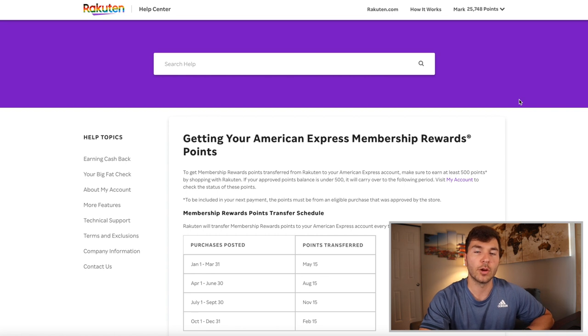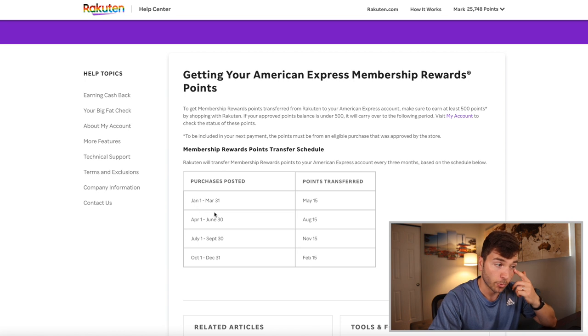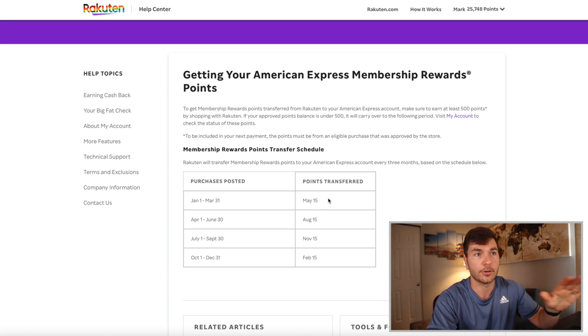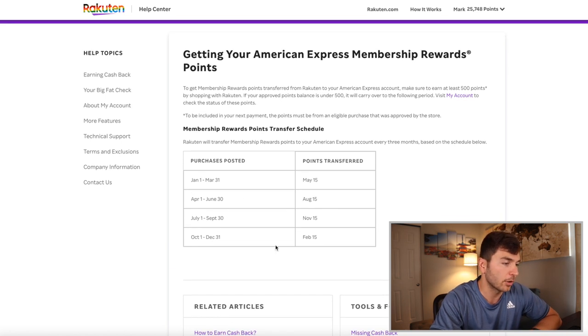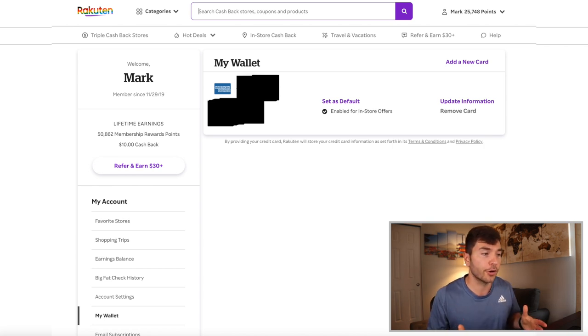Let's talk about the payments — how exactly you get paid. You get a payout four times a year. All purchases from the first quarter, January 1st to March 31st, get paid out about six weeks after that on May 15th — either as points transferred, cash, or a check or direct deposit. Same thing for the second, third, and fourth quarters — always about six weeks after. It also shows my wallet, and I've got an American Express card linked, which is key to earning MR points.